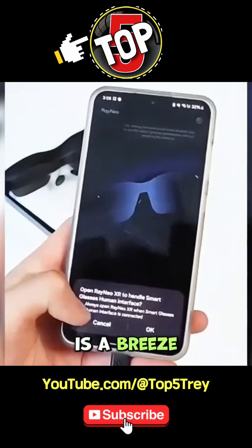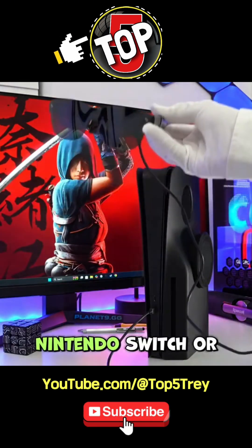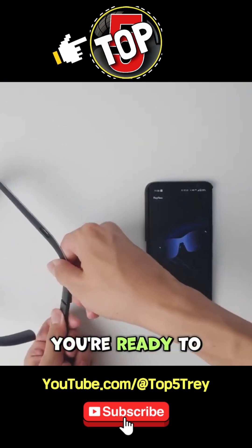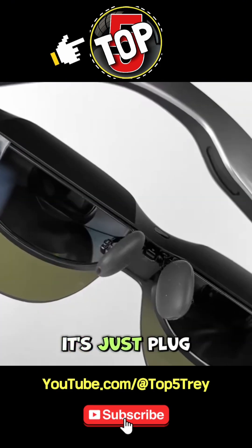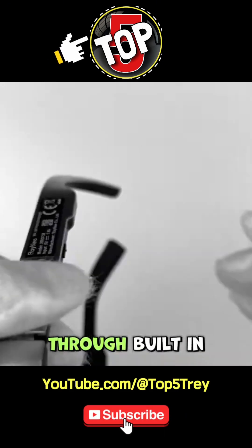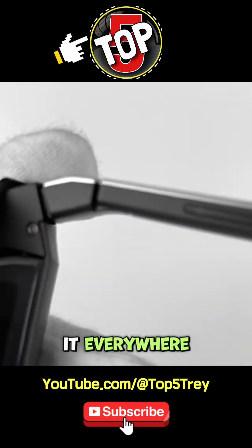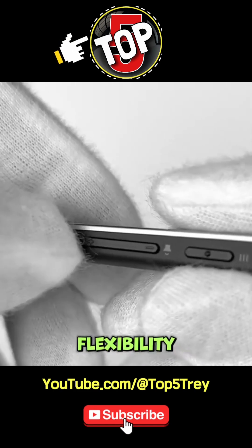Plugging them in is a breeze. Whether you've got an Android phone, a laptop, Steam Deck, Nintendo Switch, or even a DJI drone, just connect via USB-C and you're ready to roll. There's no complicated setup or clunky software needed — just plug-and-play with ultra-low latency, so there's no annoying lag. Audio is handled through built-in directional speakers that deliver clear sound without blasting it everywhere. If you prefer, you can also plug in earbuds for a more private experience. It's all about flexibility.